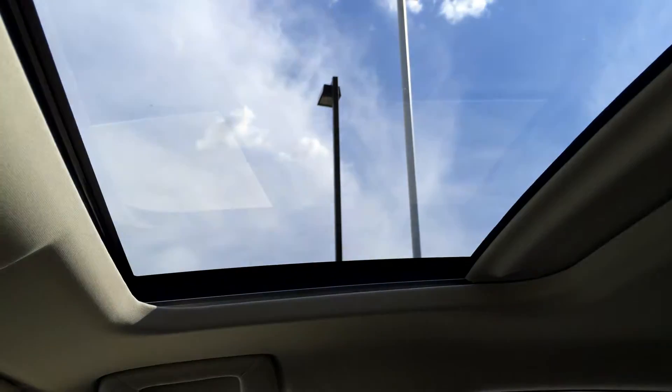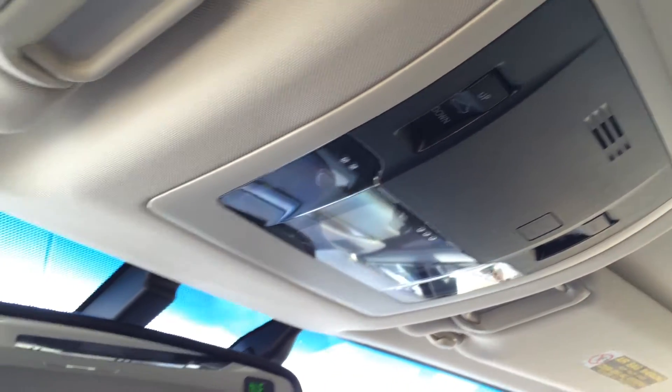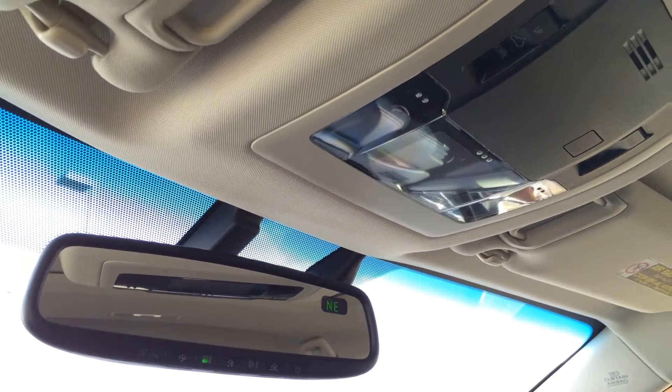Power tilt and sliding sunroof with sunshade. Overhead, you'll find the controls for the sunroof, plus your lighting. And an auto-dimming rearview mirror with compass and three integrated garage door openers on it.